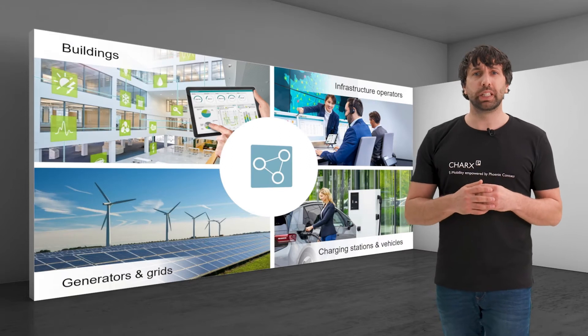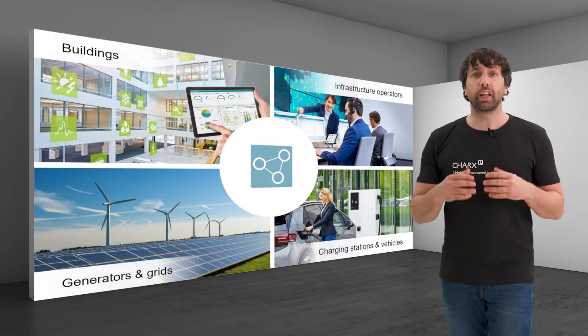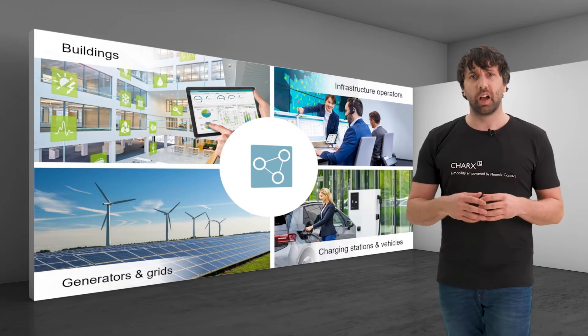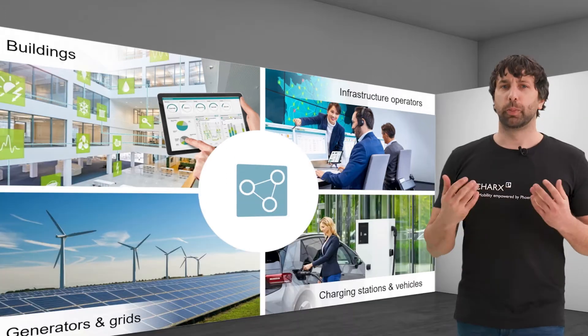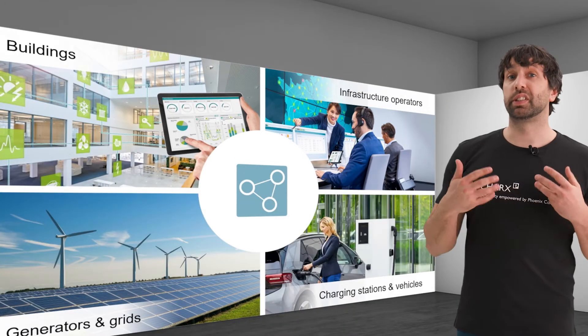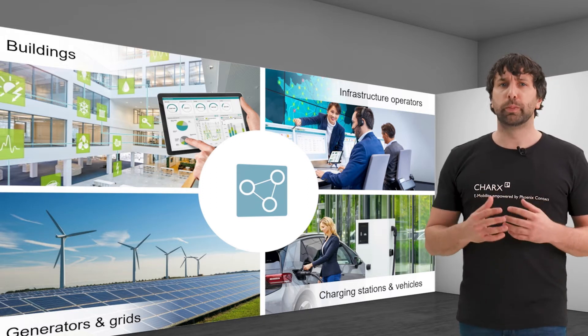The coupling between buildings, infrastructure operators, energy generators and grids and charging stations and vehicles — also known as sector coupling — is becoming more and more important. Communication is therefore the key to sustainable and integrated e-mobility that is based on renewable energies.